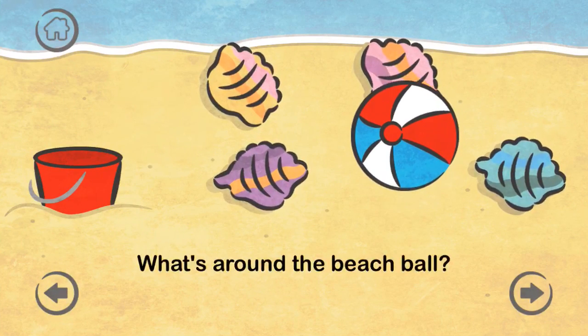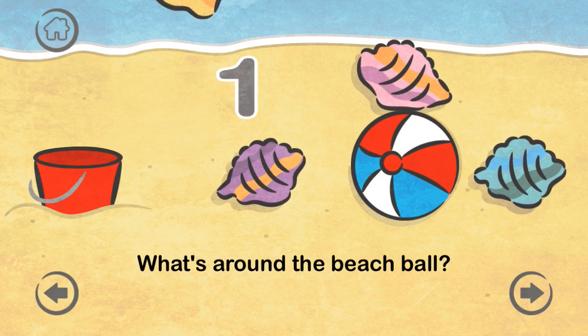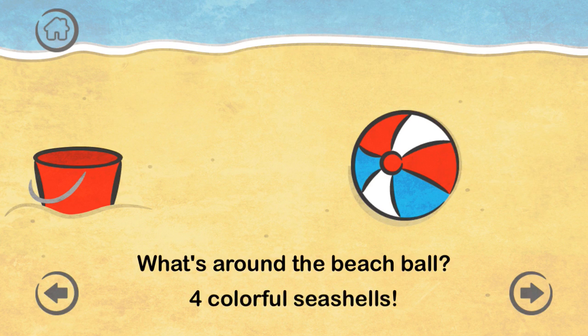What's around the beach ball? One, two, three, four — four colorful seashells.